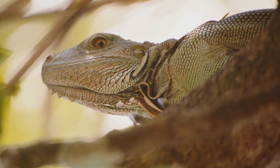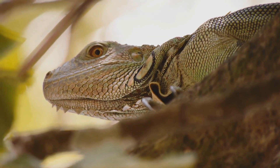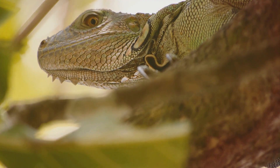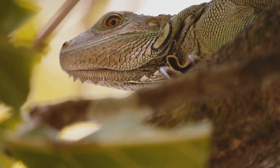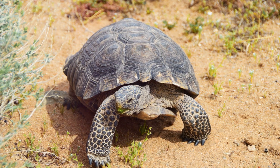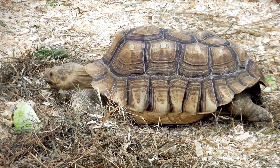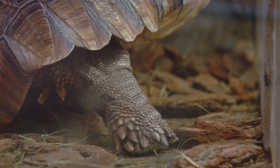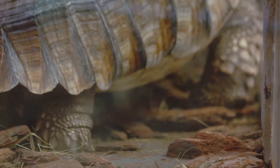Next, we have the aptly named Desert Iguana. These lizards are renowned for their speed and agility. They can grow up to 16 inches in length and are predominantly found in the deserts of the southwestern United States and northern Mexico. Then there's the desert tortoise, an ancient creature that can live more than 80 years in the wild. With their tough, domed shell and sturdy legs, they are well-equipped to handle the harsh desert climate. They are distributed across the Mojave and Sonoran deserts.